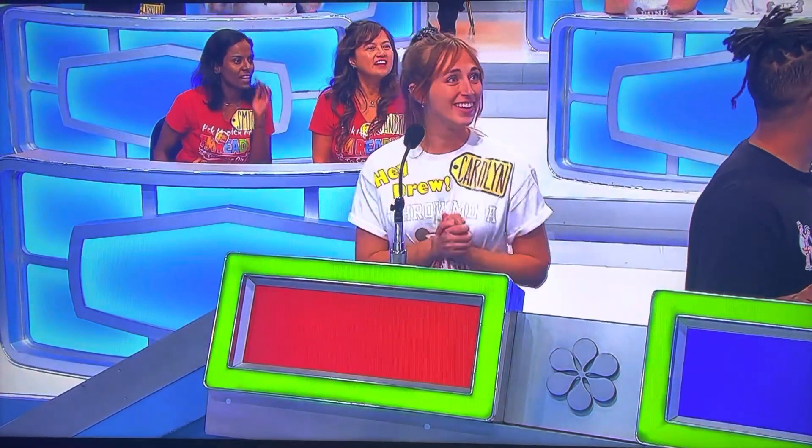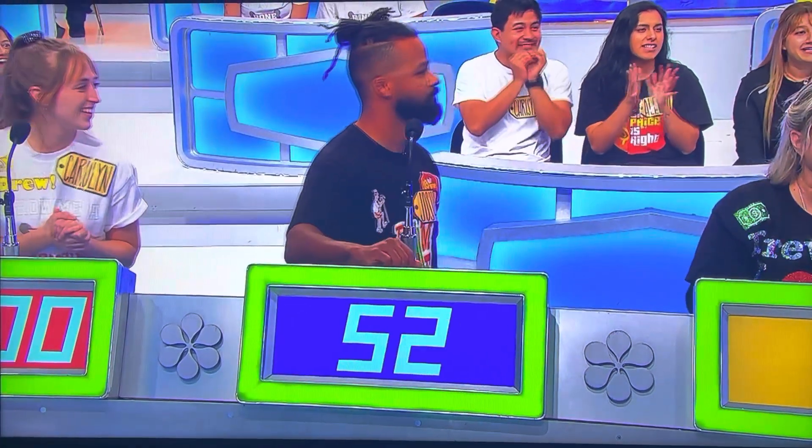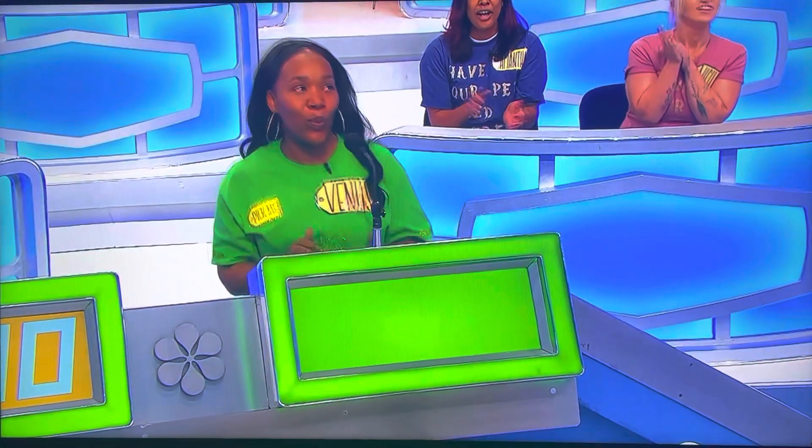What do you say? You're first. $700. $700. Joshua? $529. Thank you. $800. Thank you, Venus. $752. Actual retail price: $1,200.